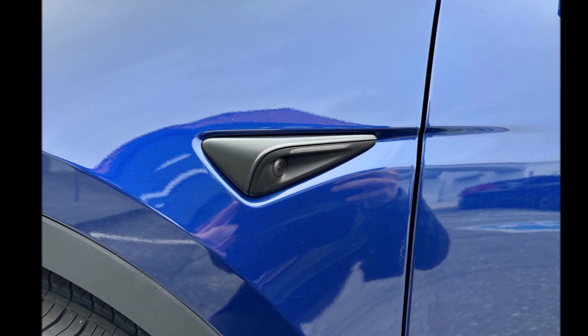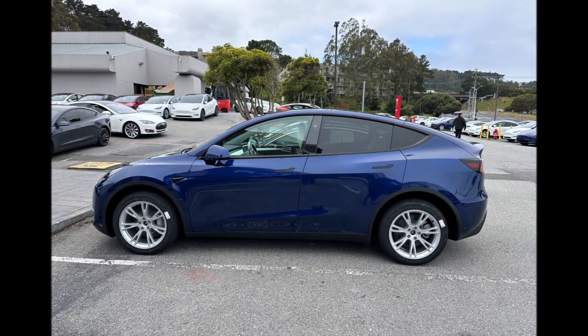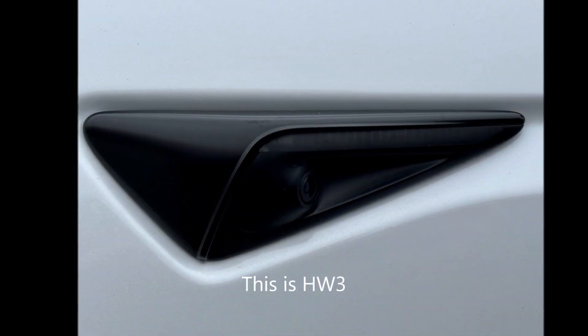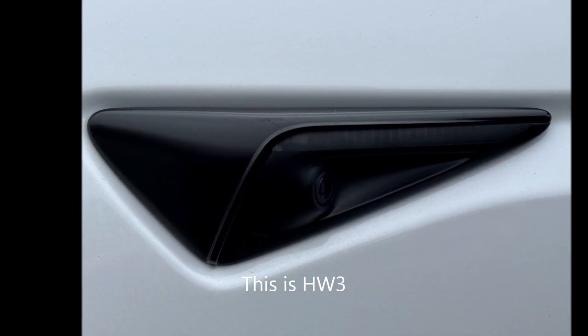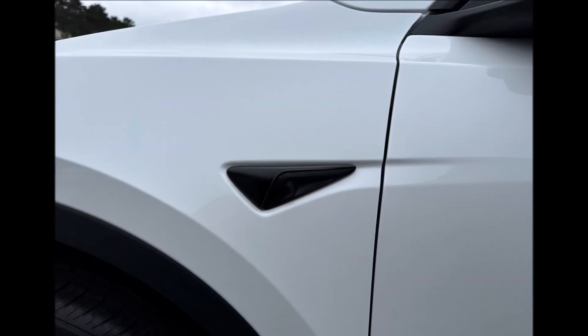Tesla has been developing Hardware 4, called HW4, for some time. The first images of the new computer on new Model Ys were leaked earlier this year. Tesla began installing Hardware 4 in its flagship vehicles, the Model S and Model X, earlier this year.